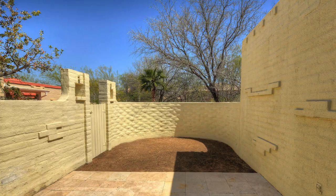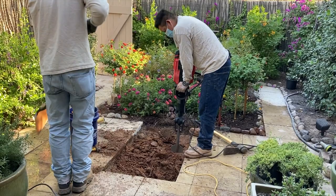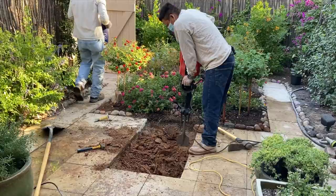Less than 18 months ago it looked like this. I had the native Kalishi clay soil dug out and replaced with a planting mix.